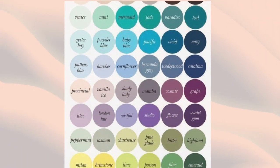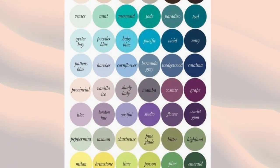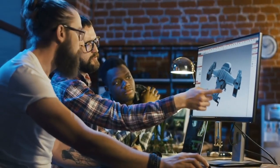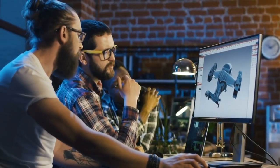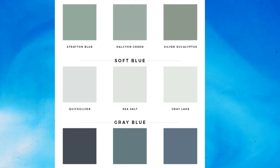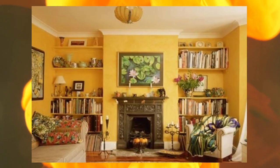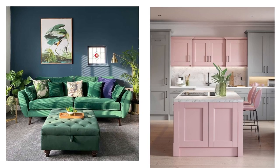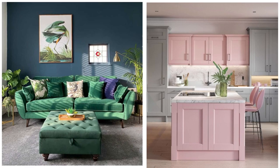Colors play a crucial role in setting the tone and atmosphere of your home. Choose a cohesive color palette that aligns with your aesthetic vision and creates a sense of flow from room to room. Consider the psychological effects of different colors — for example, calming blues and greens, energizing yellows and oranges, or elegant neutrals. Experiment with various shades, and don't be afraid to add pops of color as accents to bring vibrancy and personality to your space.